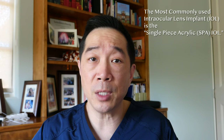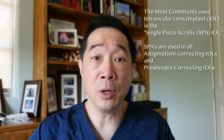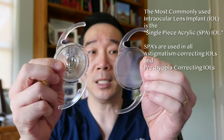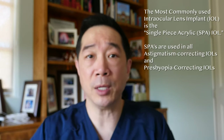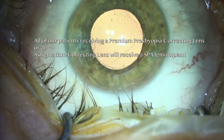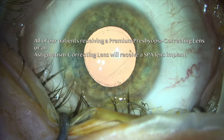The most commonly used lens implant in the United States and around the world is called a single-piece acrylic lens, or SPA. This lens is used in all astigmatism-correcting (toric) lenses and presbyopia-correcting lenses currently on the market. These single-piece acrylic lenses are made of one piece of molded acrylic plastic, and this lens design, in my experience, is associated with a higher rate of negative dysphotopsia than the three-piece LI61 AO lens made by Bausch & Lomb.